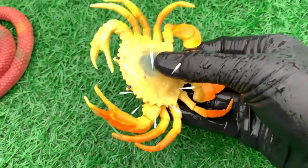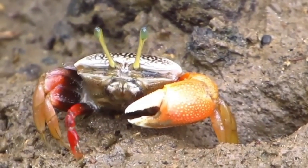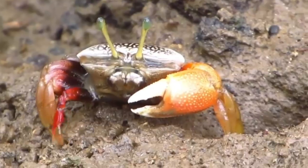Look at this, it is a crab. Crabs are generally covered with a thick exoskeleton composed primarily of highly mineralized chitin and armed with a pair of claws.